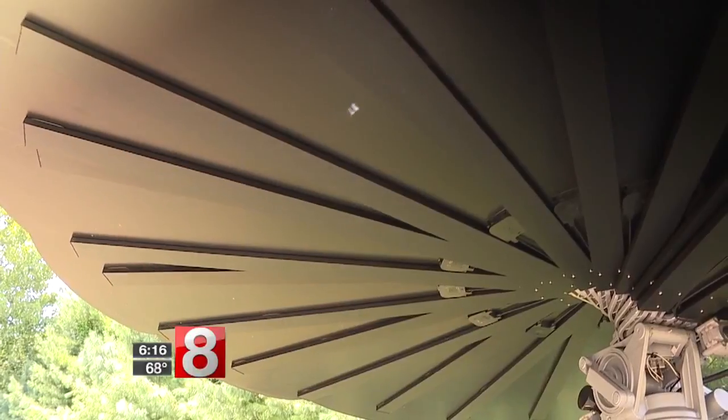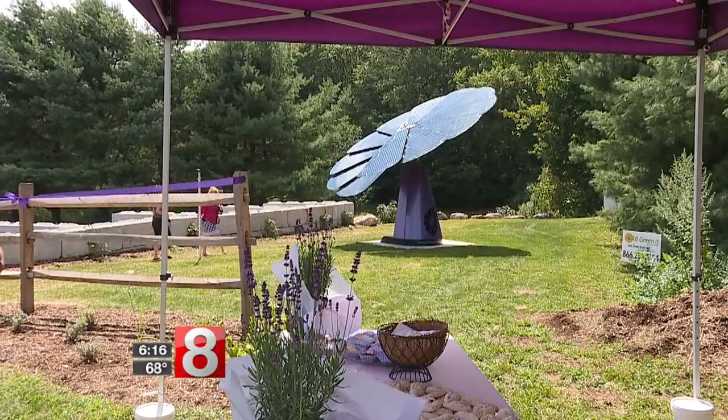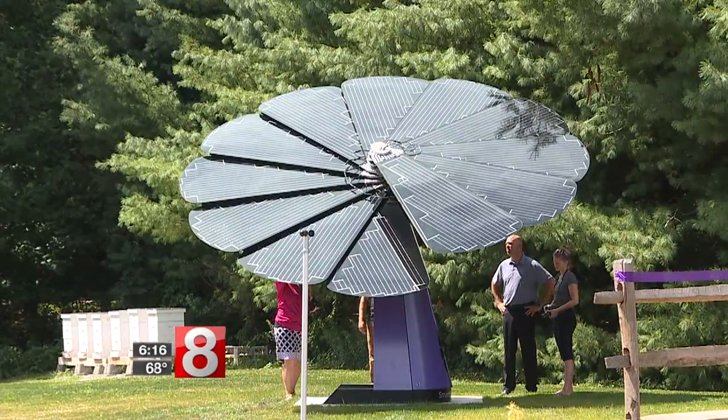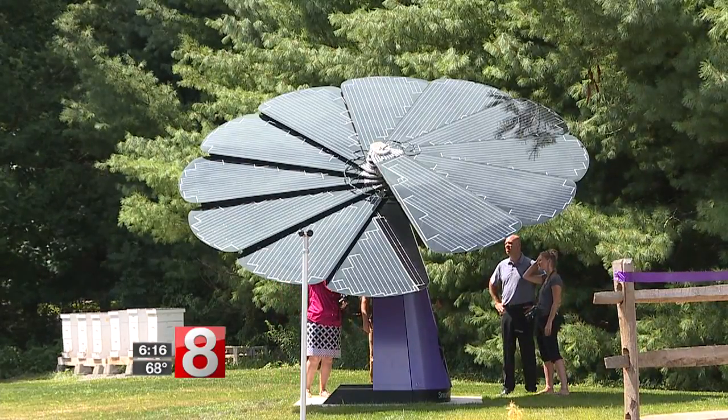When it gets dirty, the panels close up, clean on their own, and open back up again. At night, when the sun isn't up, the Smart Flower closes and stores automatically. And to prevent damage on windy days, if the winds are more than 30 miles an hour, the system will fold up all on its own.